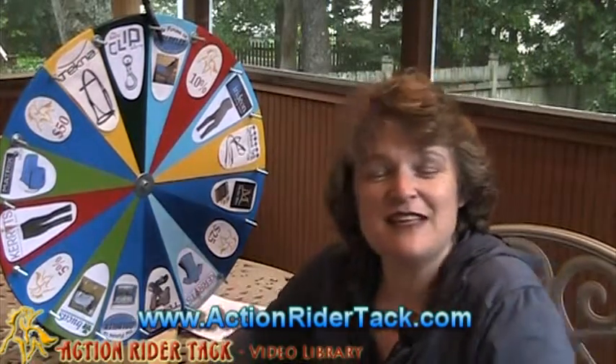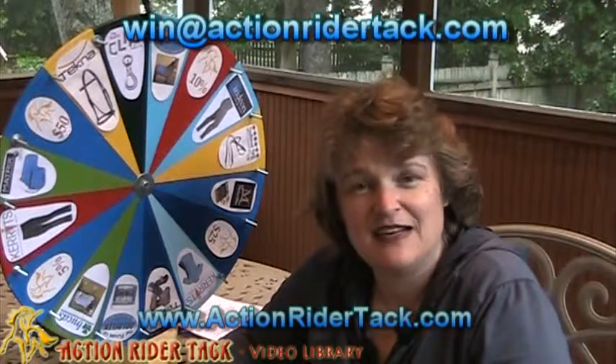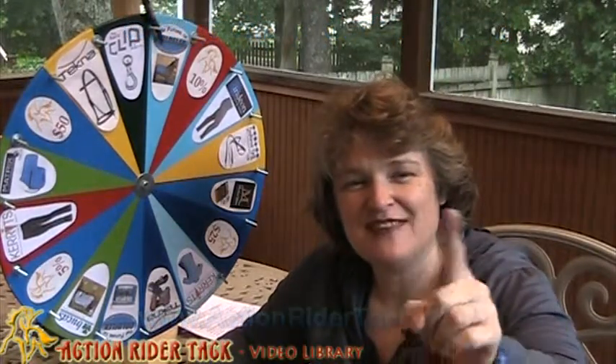So in order to get these, Brittany, just send me an email — win at actionridertac.com — and I'll get your coupon to you. So until next time, everybody, and all week and all of the time, be one with your horse. Take care.